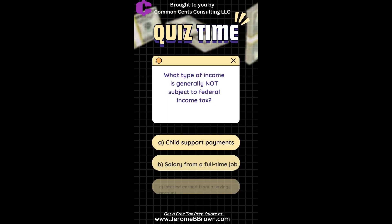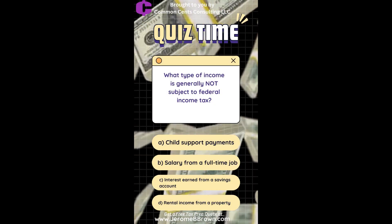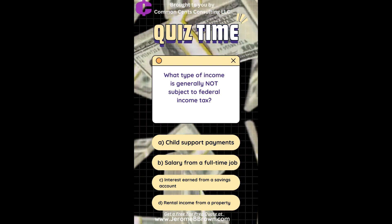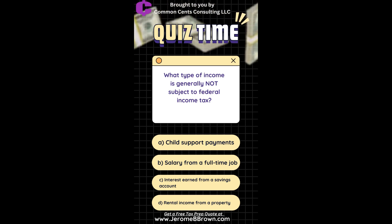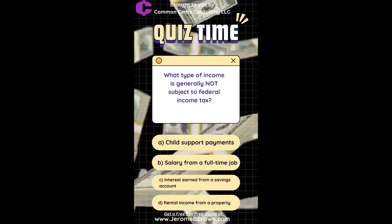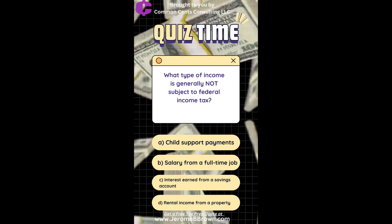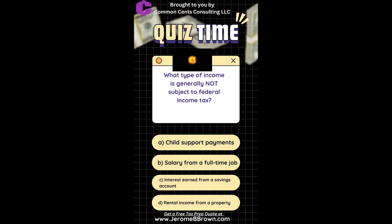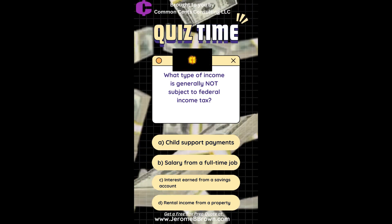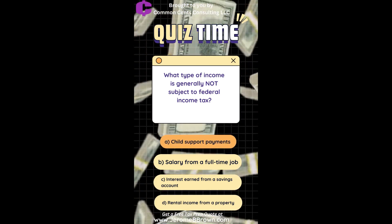What type of income is generally not subject to federal income tax? A. Child support payments. B. Salary from a full-time job. C. Interest earned from a savings account. D. Rental income from a property. The correct answer is child support payments.